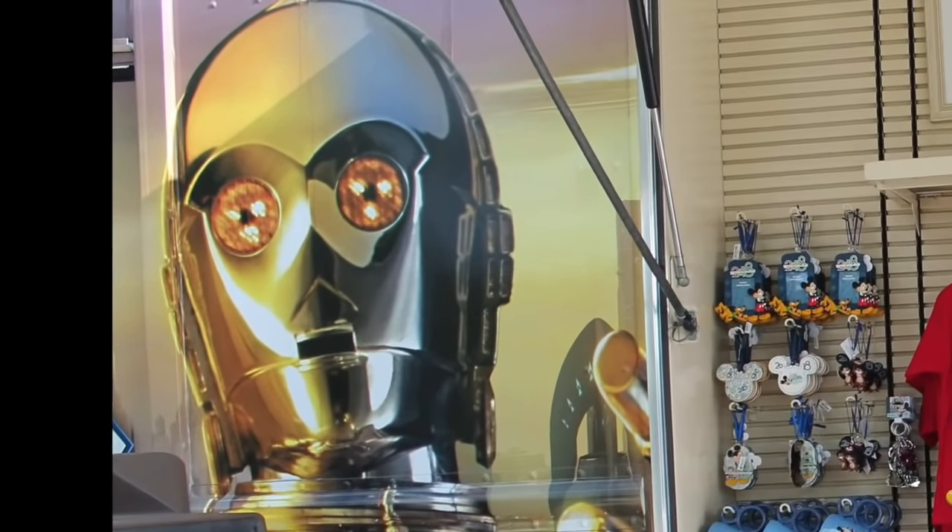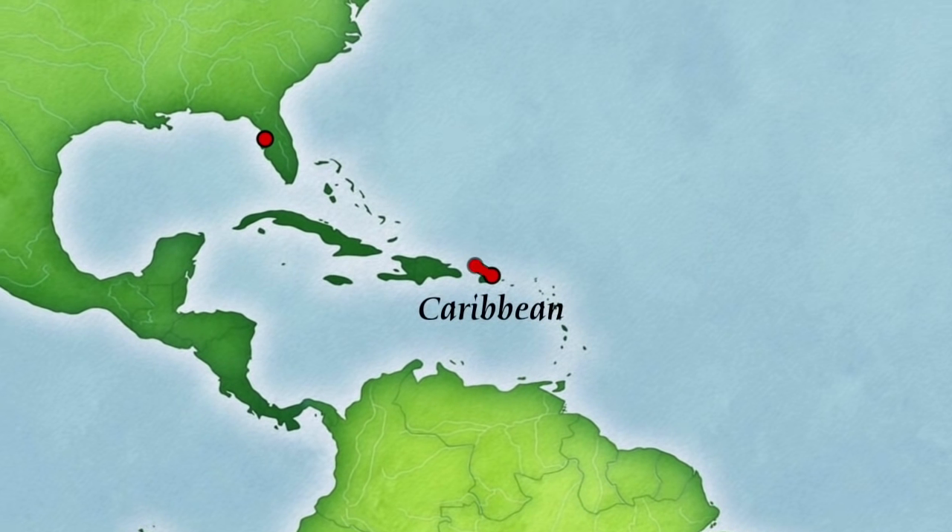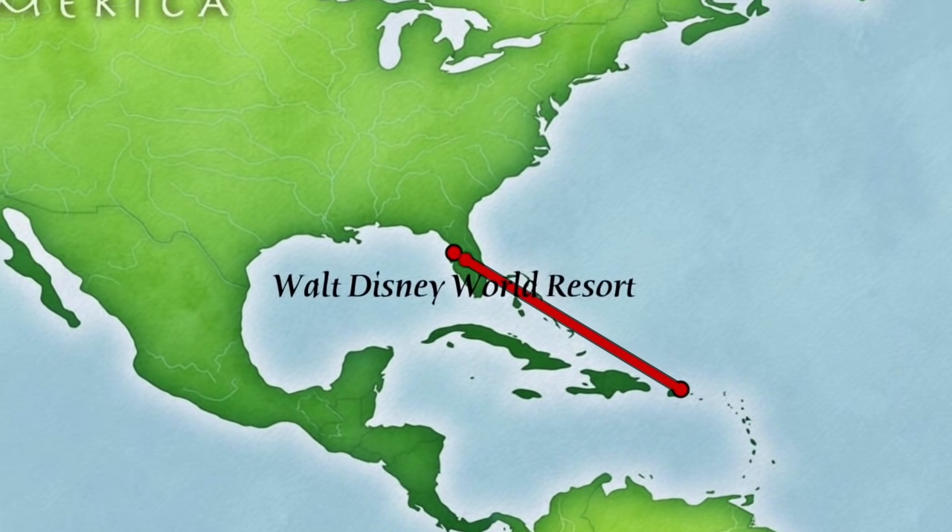What is C-3PO doing here? Anyway, guys, do me a favor and hit that red subscribe button — I really appreciate it. We're going to bring the Caribbean all the way to Walt Disney World Resort.